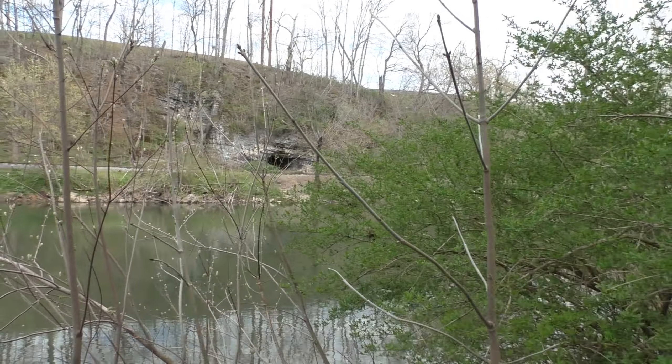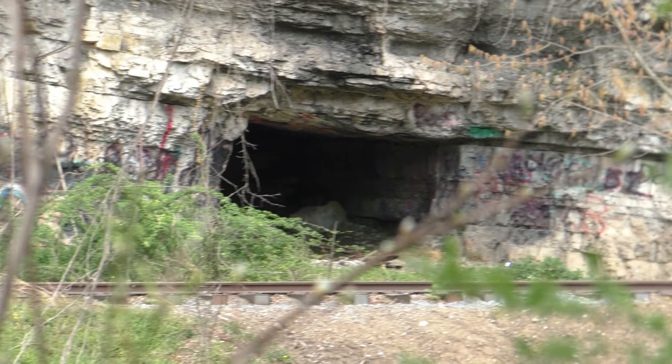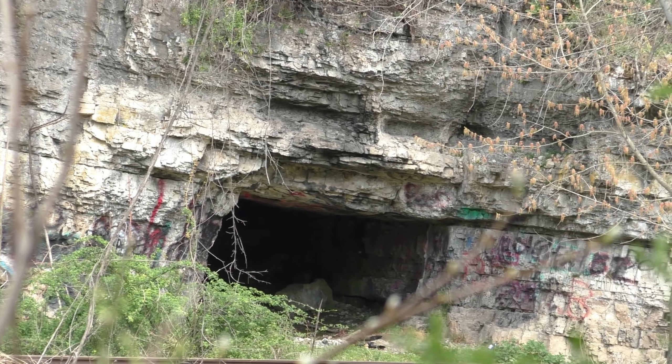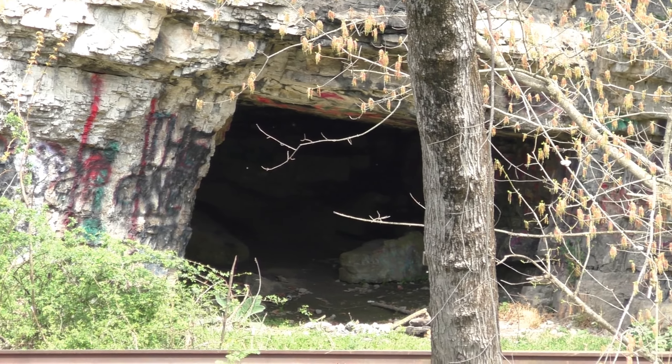This is one feature that I did know about, but I've never positively ID'd visually. So let's go ahead and zoom in — and there's a cave right there.